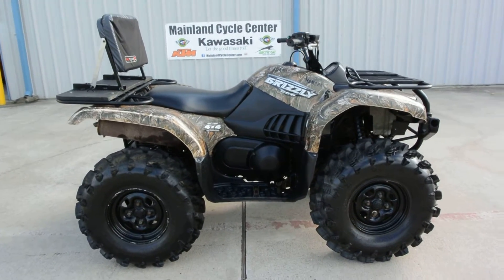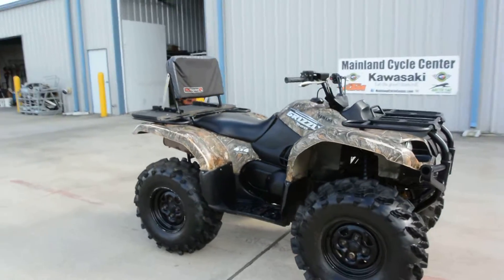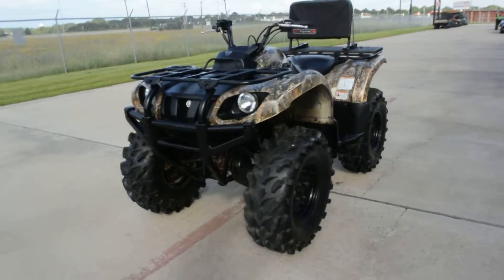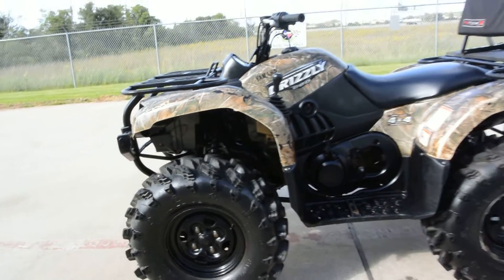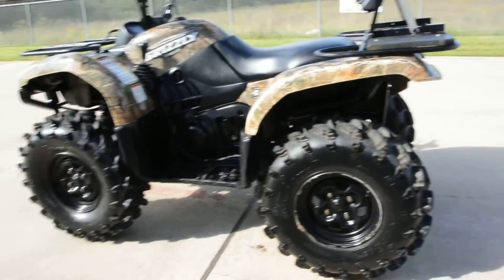Hi, Albert here with Mainland Cycle Center. Today we've got a 2008 Yamaha Grizzly 660 with independent suspension. This has got a nice set of Swamp Light tires on them. Let's see what size those are — I think they're 28s, 28x10s in the front and 28x10s in the rear.